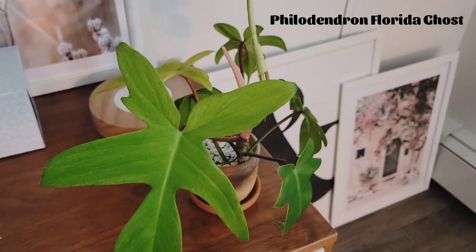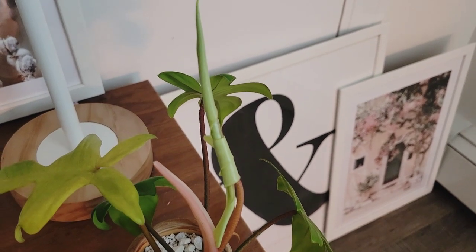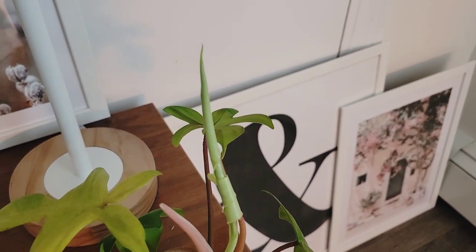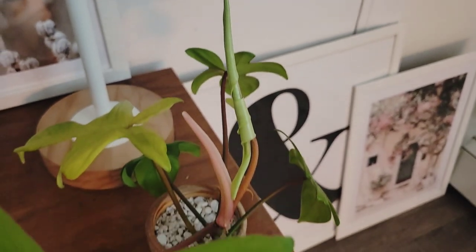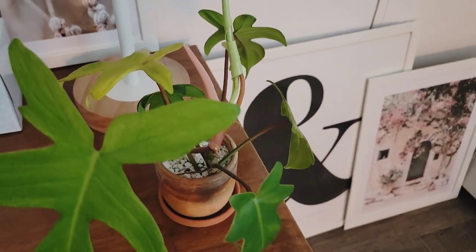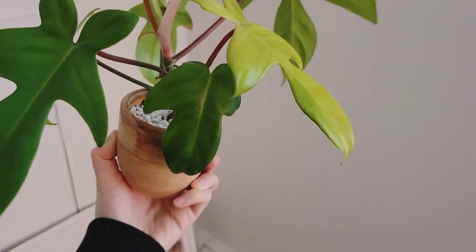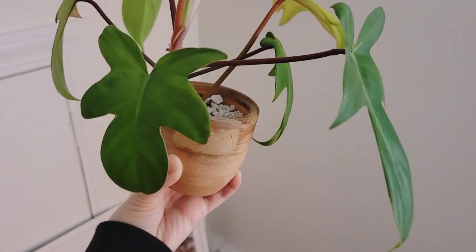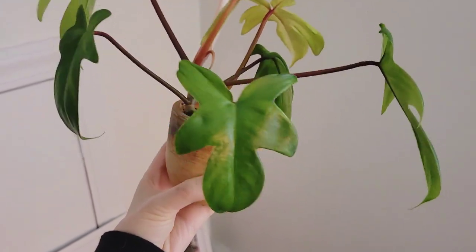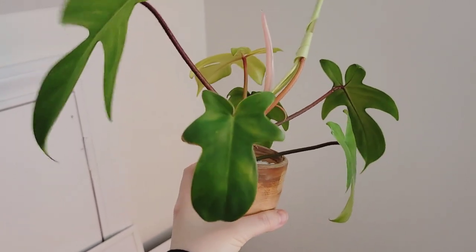Here is my Philodendron florida ghost. Believe it or not, I actually started this plant from a wet stick — a cutting from my mother plant that I had since sold when we were preparing for our move last year. I really wasn't expecting much to happen. I had it rooting in water for well over half a year and it really didn't do anything. Then it finally rooted shortly after we moved into our new house, and not long after it started putting out leaf after leaf.